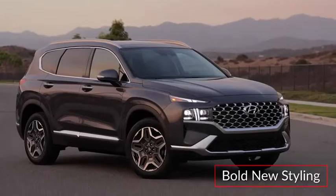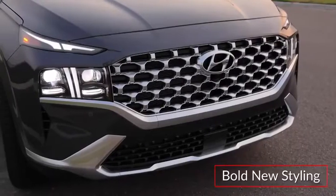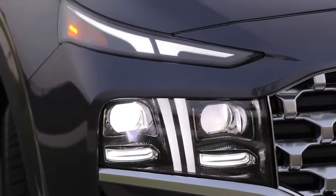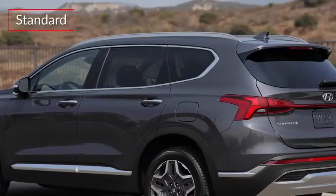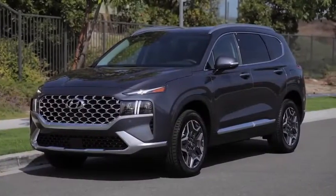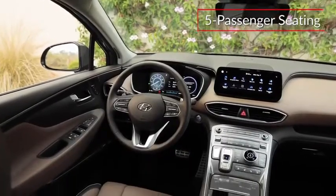The bold new styling of the Santa Fe presents a wider three-dimensional grille and a T-shaped LED illumination signature with daytime running lights. Standard rear privacy glass and available LED taillights complete the sporty look.